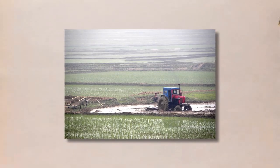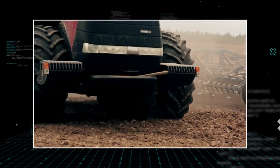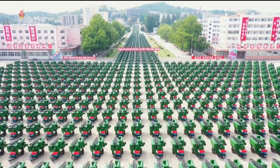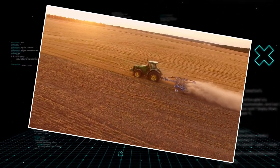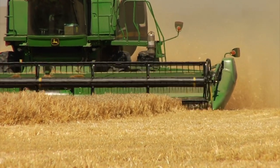Since the 1950s, tractors have been an essential component of North Korea's agricultural sector, and their importance has only increased over time. Immediately after the conclusion of the Korean War, North Korea began to establish its own farm machinery sector with assistance from both the Soviet Union and China. The agricultural sector remains an important component of the country's economy to this day.